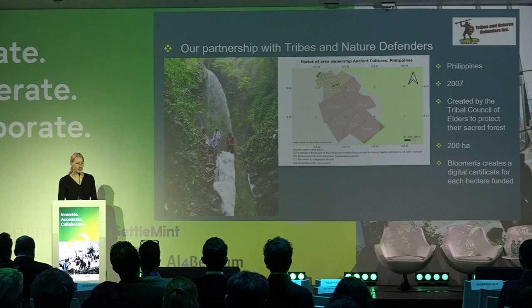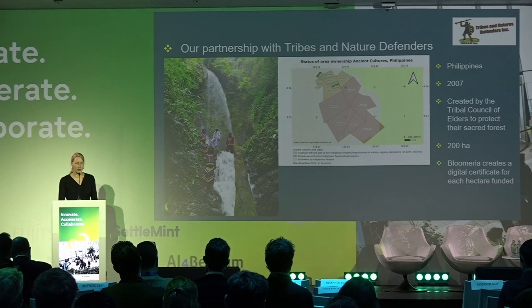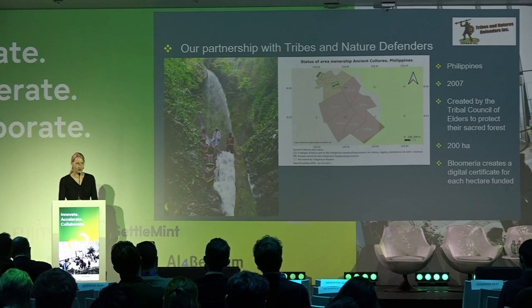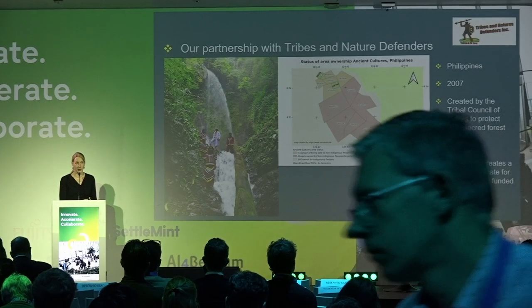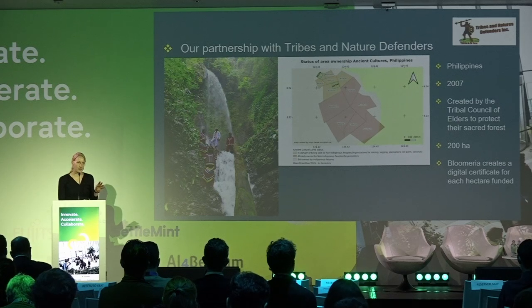Our second partnership is with Tribes and Nature Defenders, an organization based in the Philippines. It has existed since 2007 and was created by a tribe willing to safeguard and protect their sacred forests. The partnership covers 200 hectares, and for each hectare that is funded, we create a digital certificate with all the necessary information regarding the area, plus legal documents regarding the purchase of the area.